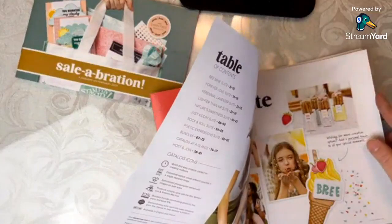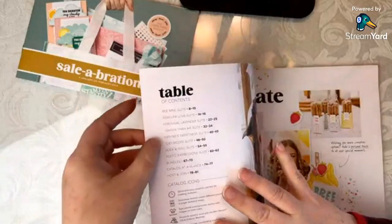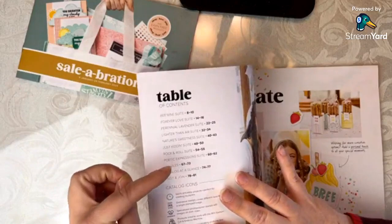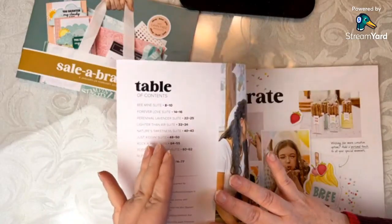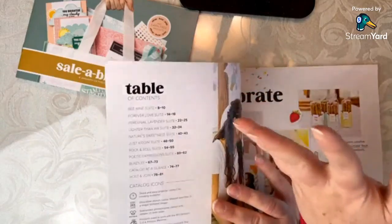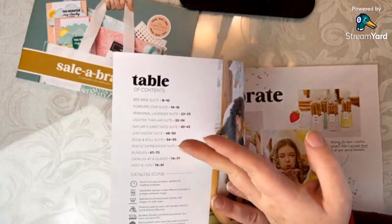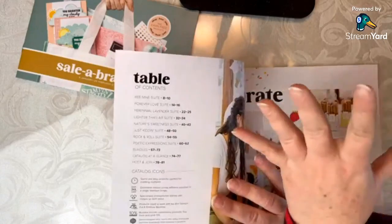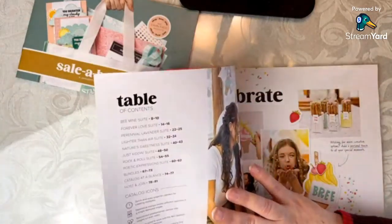Let's go ahead through the catalog now. I'm going to go through the suites first. The reason is that just like with Sale-A-Bration, if something goes on backorder, it tends to be a suite first — because if any part of the suite goes on backorder, you can only order things individually from that point. So let's look at the suites.